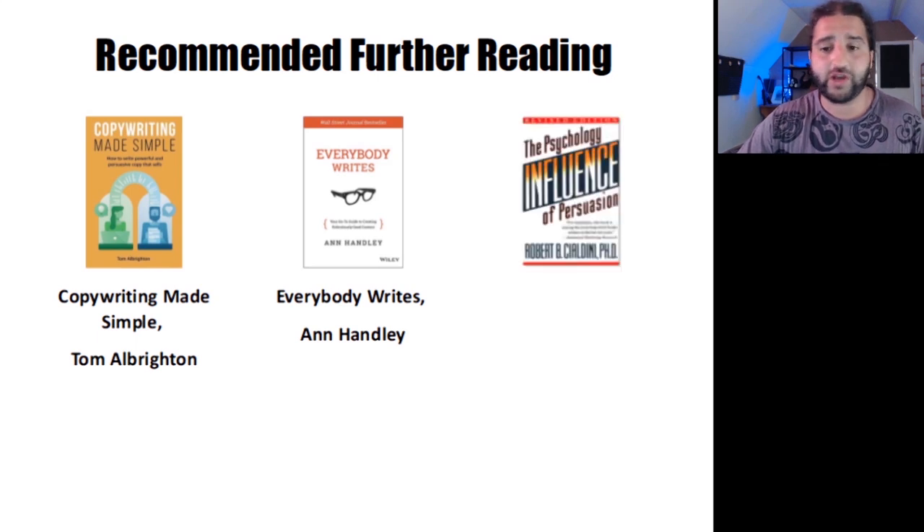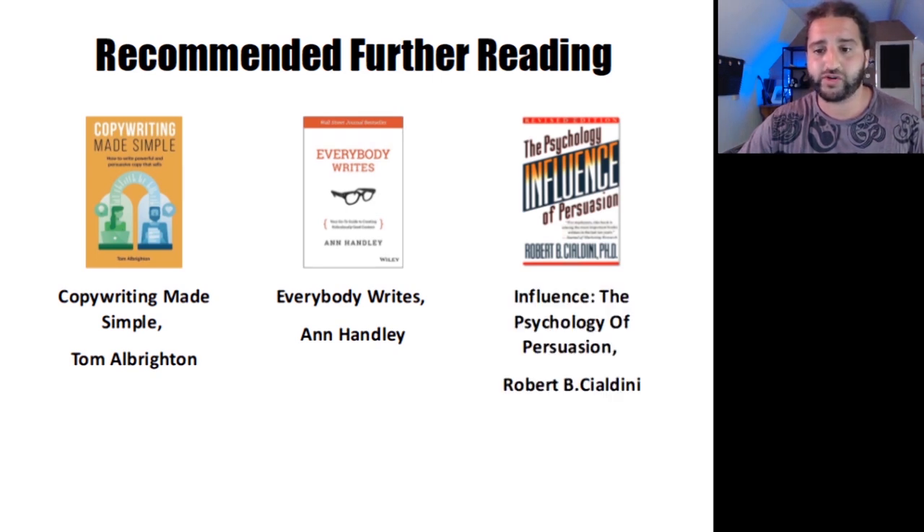The third book I really recommend to anyone is Influence: The Psychology of Persuasion by Robert B. Cialdini. In this epic book, you will learn the six universal principles of influence and how to use them to become a master persuader. The author delves deep into the psychology of getting people to say yes, which will help you serve your audience better. Beware, though — there's some seriously powerful stuff in this book, so use it responsibly.